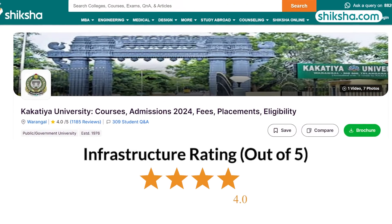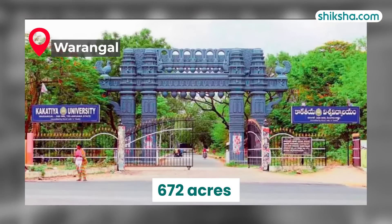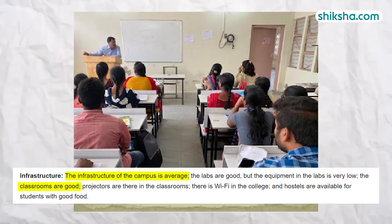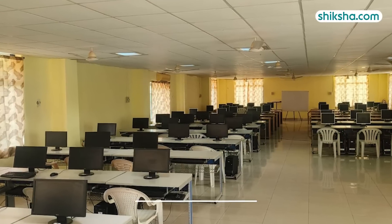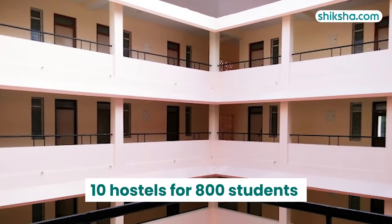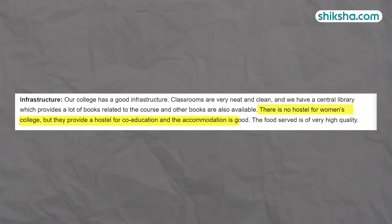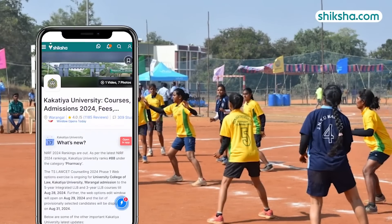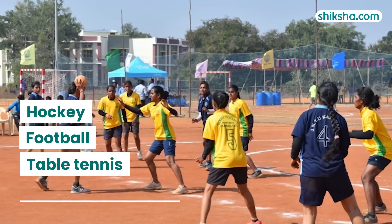Moving on to infrastructure, rated 4 stars by students. Located in Warangal, the university spans an expansive 672 acres. As per students, there are smart, spacious classrooms and a well-stocked central library. The entire campus benefits from comprehensive Wi-Fi coverage and the computer centre is outfitted with 75 computers. The university maintains 10 hostels in Warangal town with a total intake of 800 students. However, there is currently an acute shortage of accommodation for girls, who are temporarily housed in university staff quarters. The campus also offers a wide range of sports facilities including hockey, football, table tennis and fitness equipment.